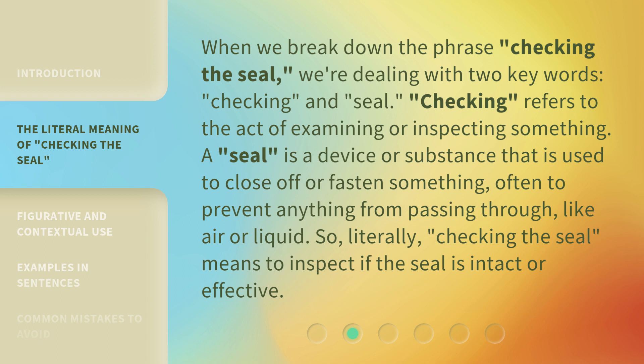A Seal is a device or substance that is used to close off or fasten something, often to prevent anything from passing through, like air or liquid. So literally, Checking the Seal means to inspect if the seal is intact or effective.